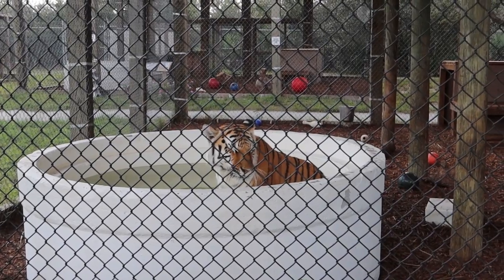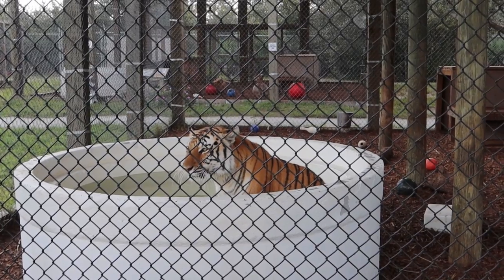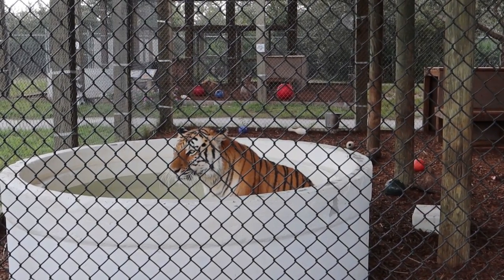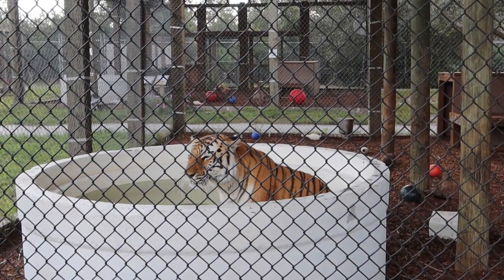Tigers are very aquatic animals. As a matter of fact, they have webbed feet, and if they are swimming their paws spread out and the webbing gives them a nine-by-nine — nine inches by nine inches — of surface area on their paw to help them swim.